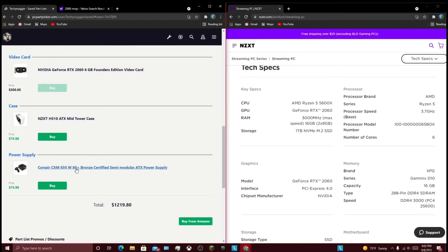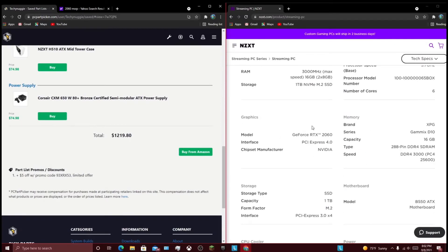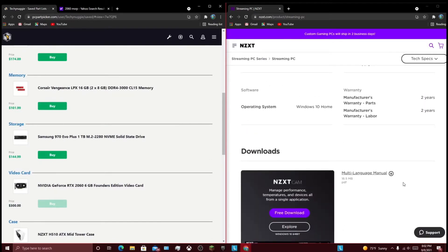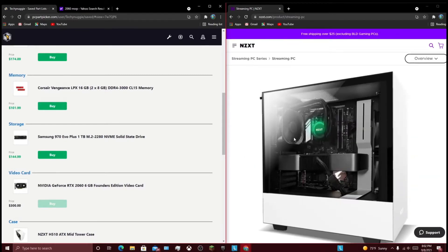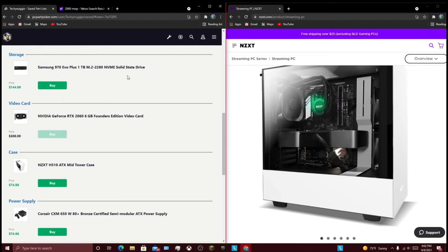The NZXT H510 and a 650 watt 80 Plus Bronze. This entire PC costs about $1,260 or $1,270, and they price it at $1,600. So you can see obviously where the gap comes in, because that's not really acceptable. Going from less than $1,300 if you built it yourself — even waiting a little bit for the 2060 to actually be at MSRP — to $1,600. I doubt they're charging $400 for the build fee and everything else included in the box, which isn't much. Starting off strong with NZXT, basically just overpricing it by about $400, which is definitely not a good start by any means.